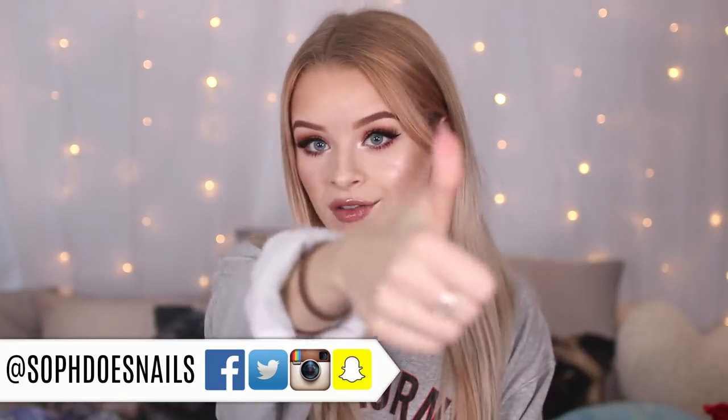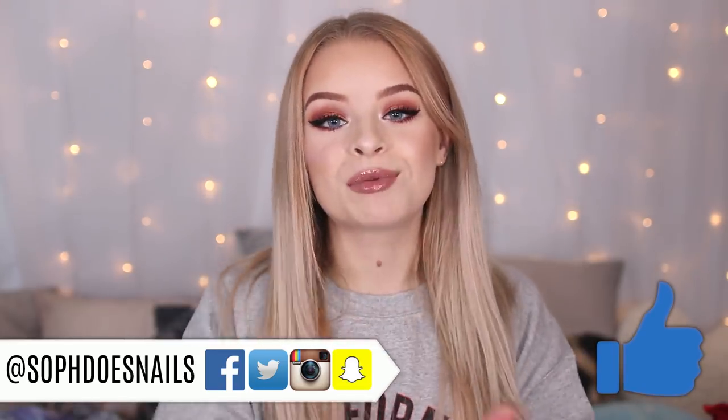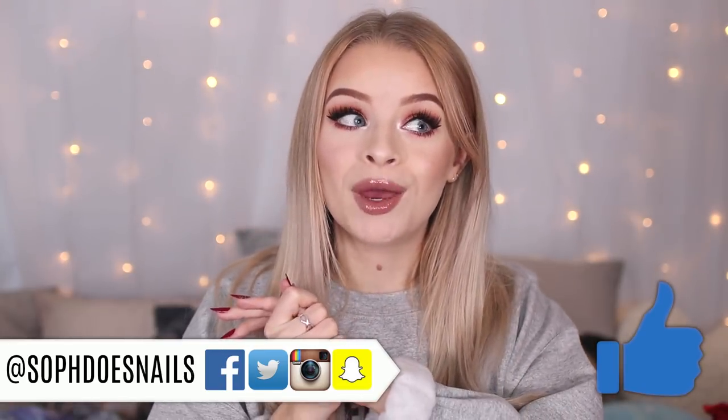If you want me to continue with these foundation reviews, make sure you give this video a big thumbs up — I would really appreciate it. And if you're new here and you like cheap makeup, hauls, and review videos, make sure you press the subscribe button. My piercing was a bit sore so I just did a sea salt soak on my ear and it's really red.